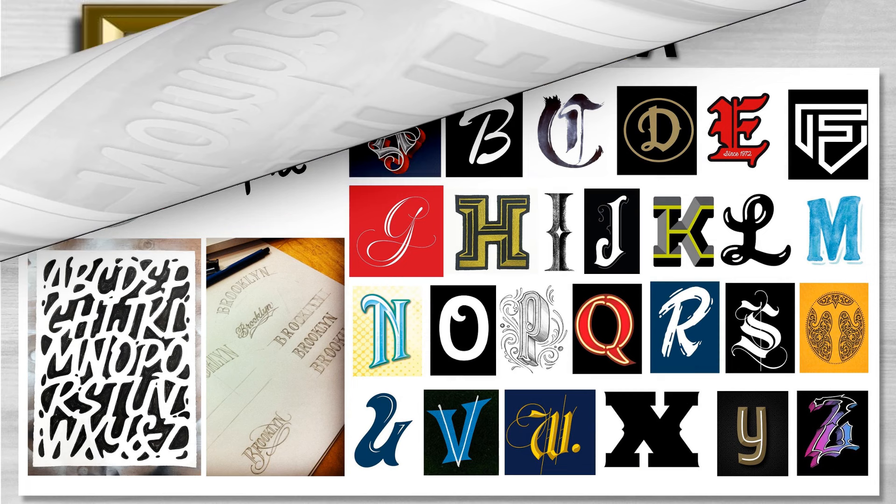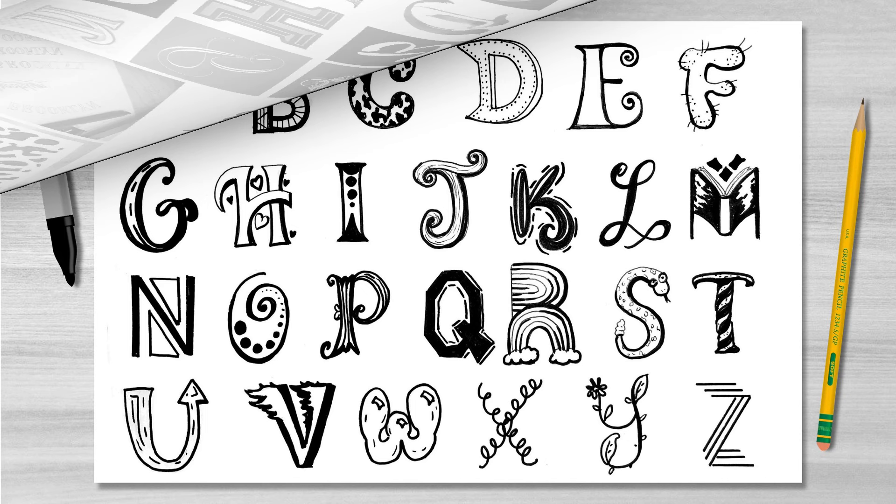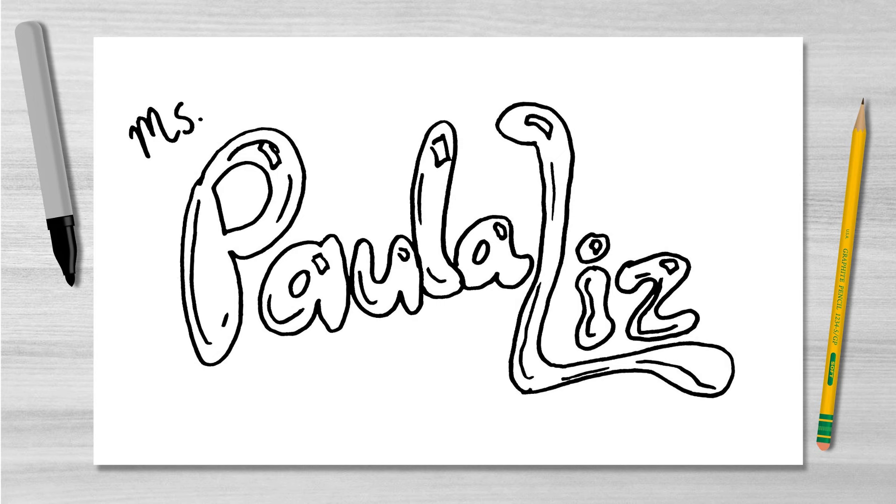Let's look at some artists for inspiration. Matthew Tapia is a self-taught lettering and graphic artist born and raised in Hawaii. He starts all of his design work by hand. Take a look at the many unique ways he's able to create letters. How can you transform the letters in your name into a unique design? You can play around with drawing letters in many different styles using a variety of lines, shapes, and patterns.